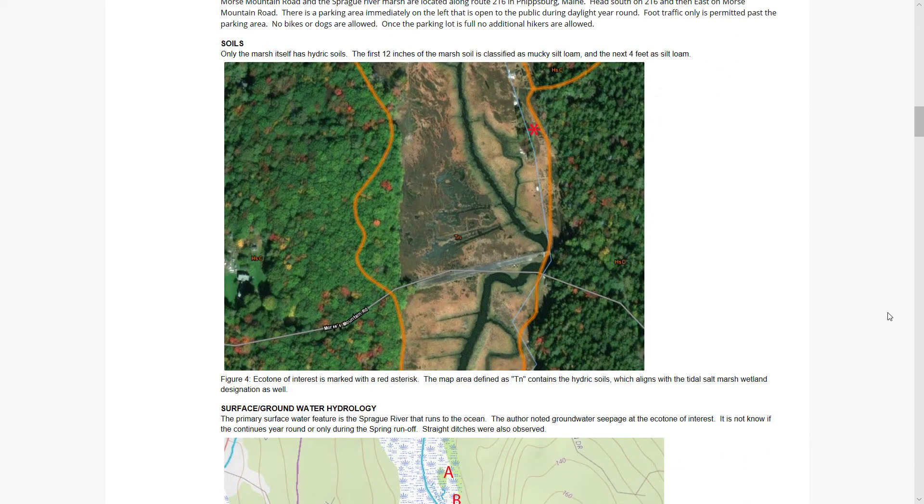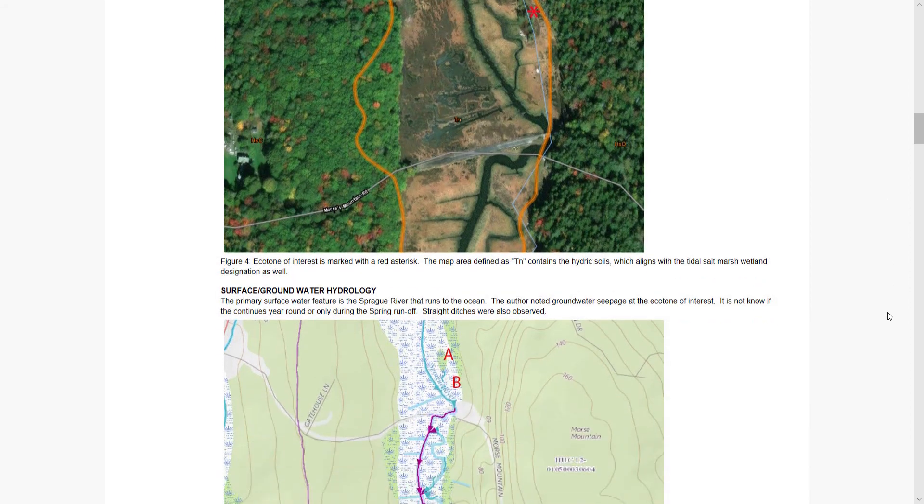The only hydric soils are in the tidal marsh itself, and they are designated as mucky silt loam for the first 12 inches. The next four feet after that, horizon 2, is designated as silt loam. Again, the area of interest is shown with a red asterisk.